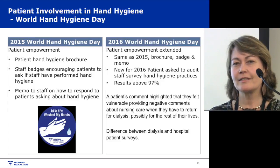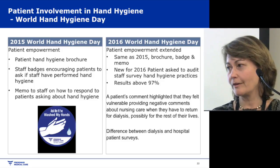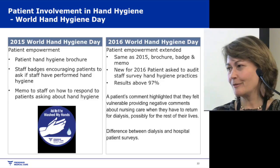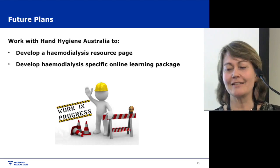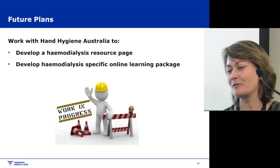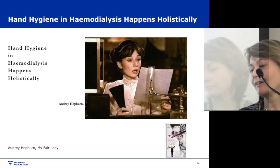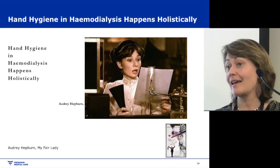It made me realise it's different from a hospital — you can ask patients leaving hospital about nursing care, as they don't plan to return, but dialysis patients know they're coming back. Our future plans are to work with Hand Hygiene Australia to develop a haemodialysis resource page and a specific online learning package. Hand hygiene in haemodialysis happens holistically. Thank you very much.